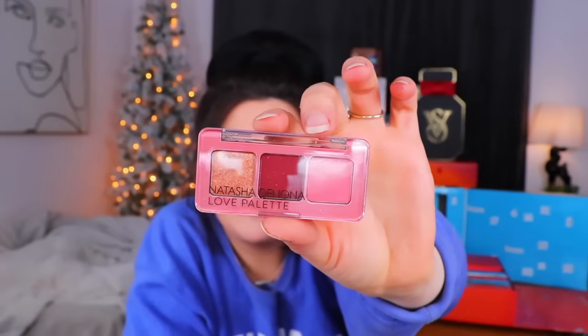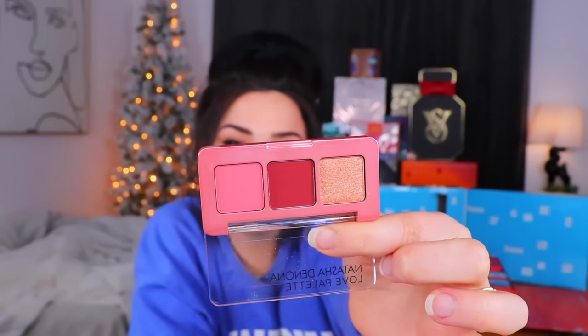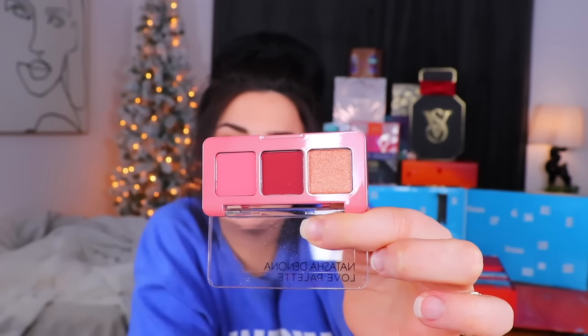Sometimes when you get these little sample size mascaras, the nub is too short and it's hard to work into your eyelashes, but I do like the wand of this. It smells a little different - typically mascara smells like Flonase, but this smells a little bit like the earth. Let's see what we have in day number one for the European calendar. Oh, what a tiny cute little palette! The first thing is from Natasha Denona - this is the Baby Love palette.